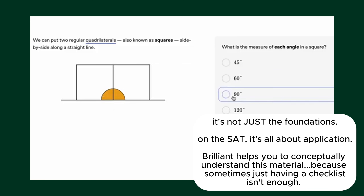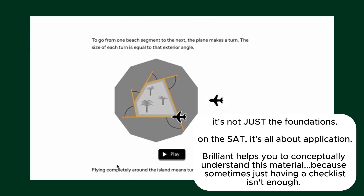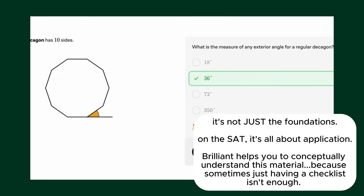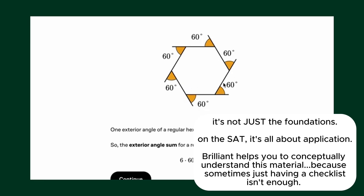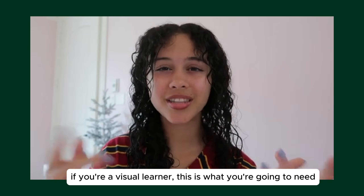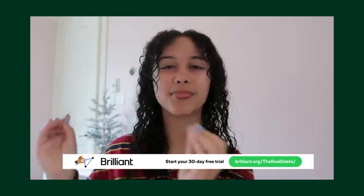Second, do yourself a favor and get Brilliant. Learning does not always need to be boring — it can actually be a lot of fun, especially with Brilliant. If math has always felt like a struggle, Brilliant's foundational math course can change that. It breaks down the basics into easy-to-understand interactive lessons that make math click, turning your frustration into actual confidence. Click the link in my description to receive a free 30-day trial to Brilliant's premium package.